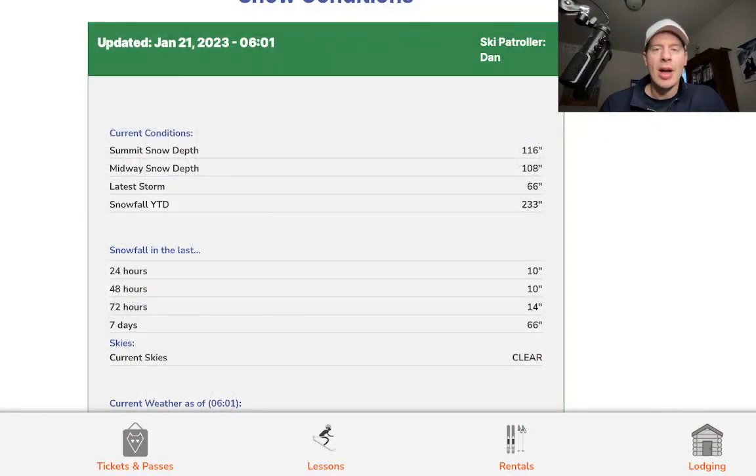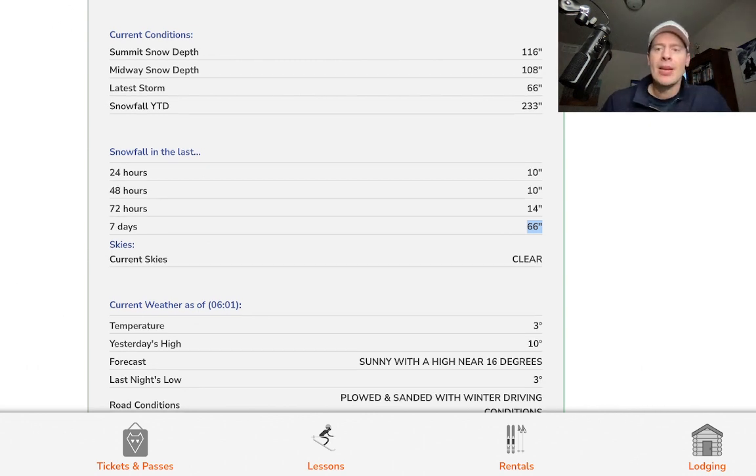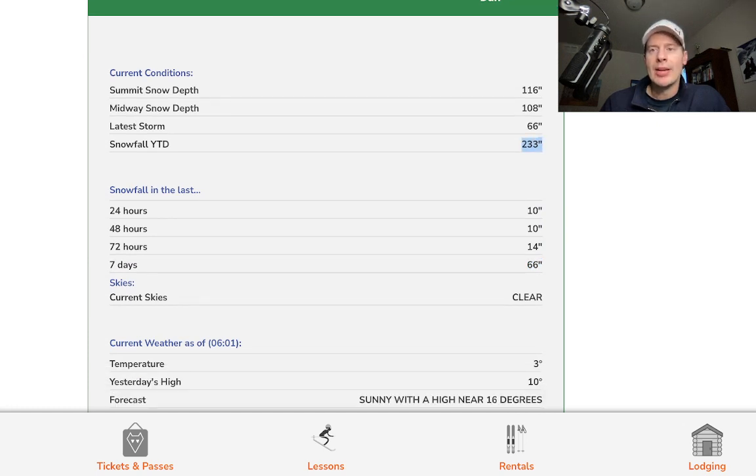First off, let's go down to Wolf Creek, southern Colorado, where it's snowing again. Another 10 inches in the last 24 hours, so that's 66 inches in the last seven days — in fact, it might even be five days. This has been an outstanding pattern for southern Colorado, starting to make up for some of the differences we've seen play out over the season, starting to catch back up. Looking at 233 inches now for the season at Wolf Creek. But now the pattern's going to be changing, and it's actually going to start to favor the central and northern mountains of Colorado with this northwest flow.